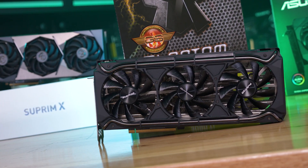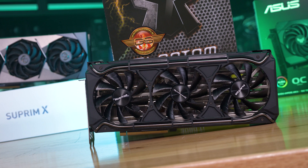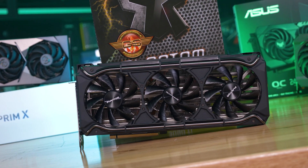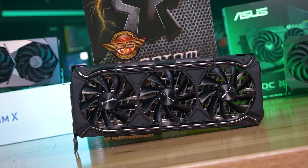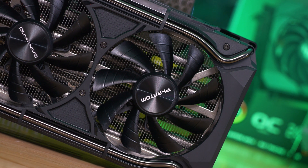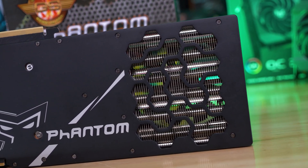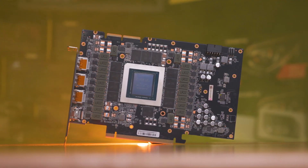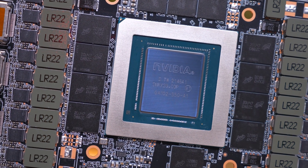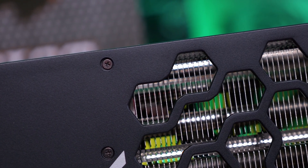I only received the Gainward RTX 3090 Ti Phantom GS the day before the review went live, which is why it's not included in the benchmark graphs — but I did have time to install it and run a temperature analysis. It's another triple-slot design with three 90mm fans in a plastic shroud, a cool industrial look with black anodized pipes running end-to-end, and a full-size backplate with air vents cut out. Gainward managed to fit their premium 3090 Ti onto a 205mm long PCB, despite the card being 310mm long in total, leaving a large section that allows air to pass through — which should help cooling performance significantly.